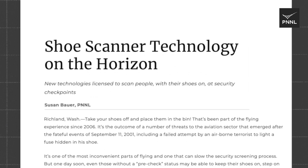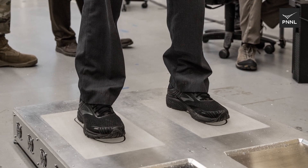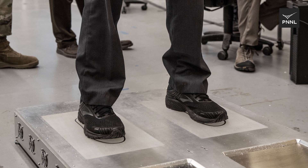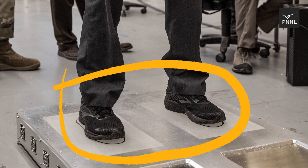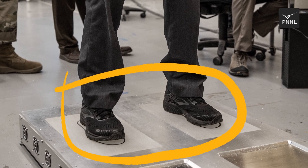Building on PNNL technology that's widely deployed in airport security scanners, researchers are working on a new rotational shoe scanner that could be integrated into body scanners to quicken your step through airport security without removing your shoes. They're also advancing the technology used in whole body scanners to improve threat detection.